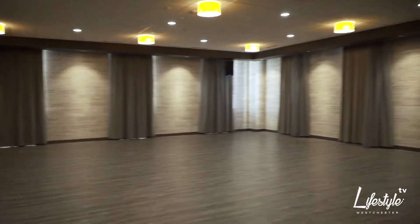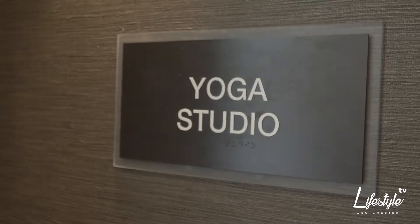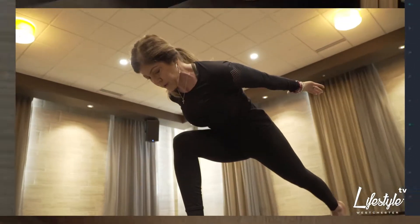And finally, we have our state-of-the-art yoga boutique, where we offer heated and non-heated classes. Let's check out the fitness floor.